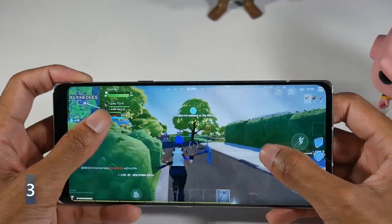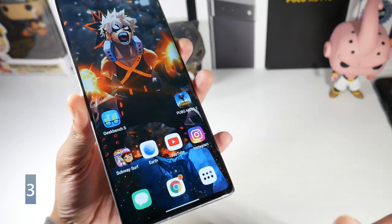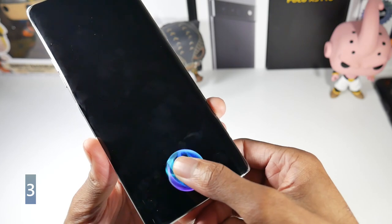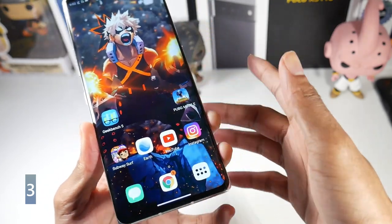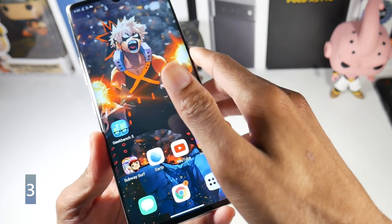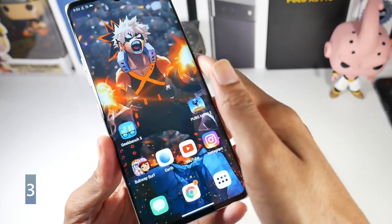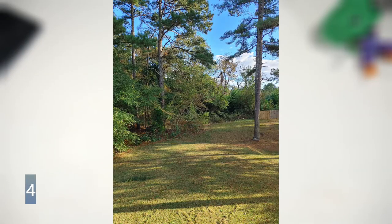You also get NFC and an in-display fingerprint sensor. The fingerprint sensor is not the fastest — it's more of a tap-and-hold — but it is very accurate and it works well. The one downside is there's no face unlock, which is a bit of a bummer.